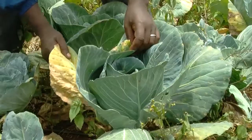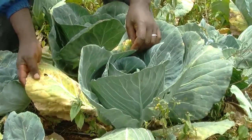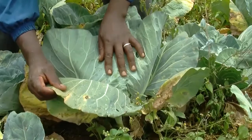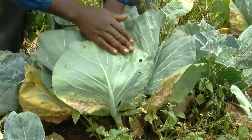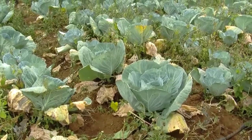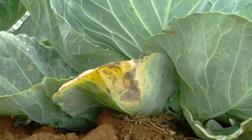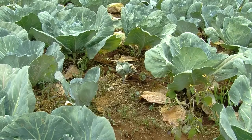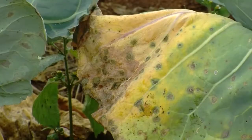However, if farmers are not vigilant, cabbage production can be greatly affected by a disease known as cabbage black rot. This disease occurs in cold areas. Cabbage black rot causes the plants to rot and die prematurely. The cabbages also remain smaller and the quality is reduced because of their appearance.